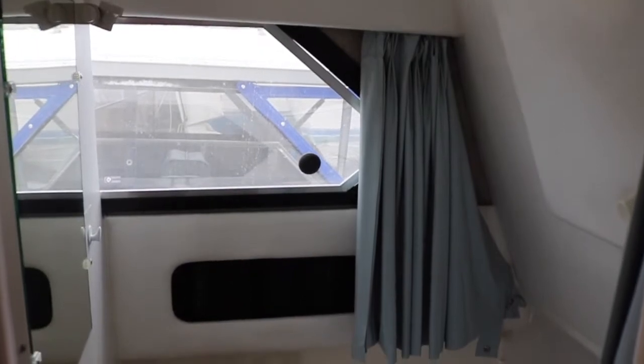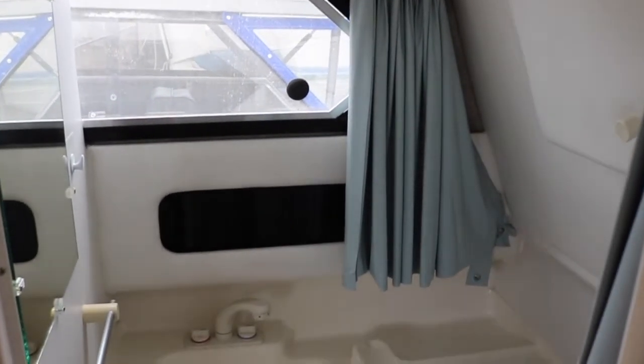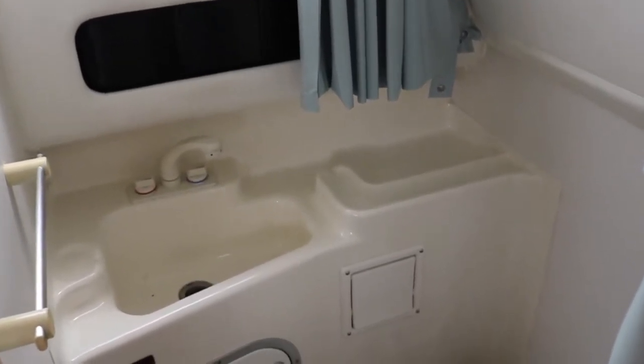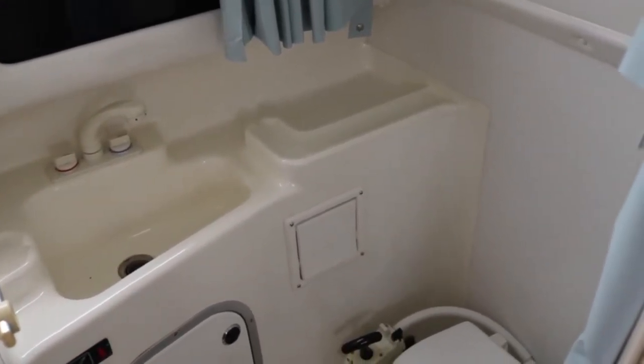Adjacent from the master cabin on the starboard side is the main head. This boat features an access hatch to the back side of your helm for easy electrical maintenance.